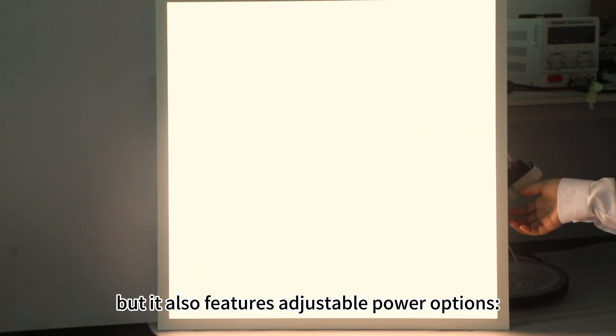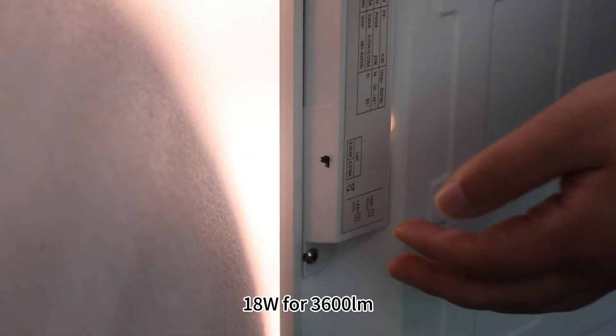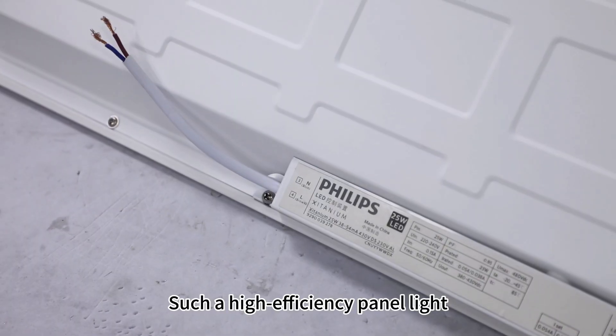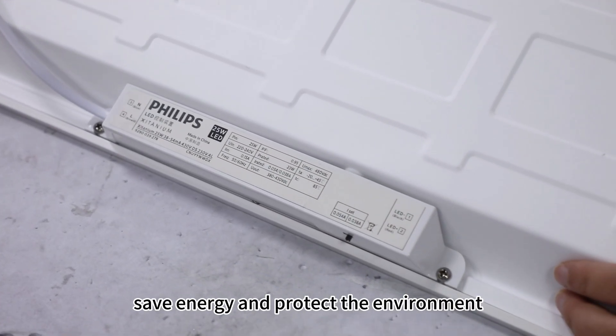It also features adjustable power options: 18 watts for 3600 lumens and 25 watts for 5000 lumens. Such a high-efficiency final light not only helps you to save energy and protect the environment,